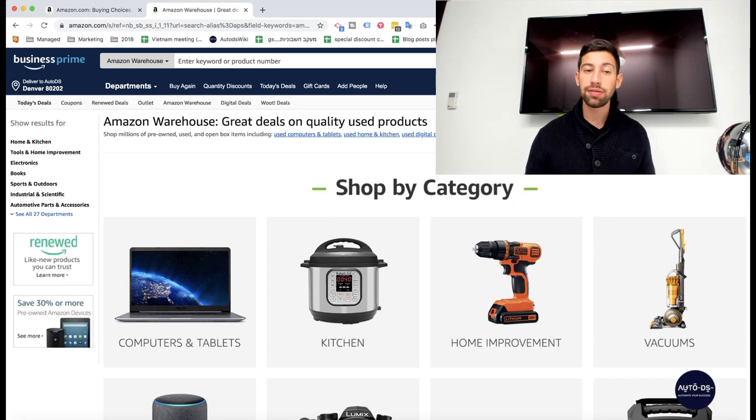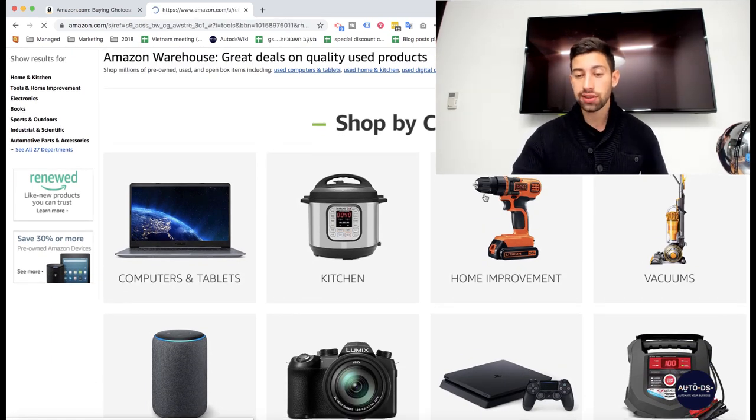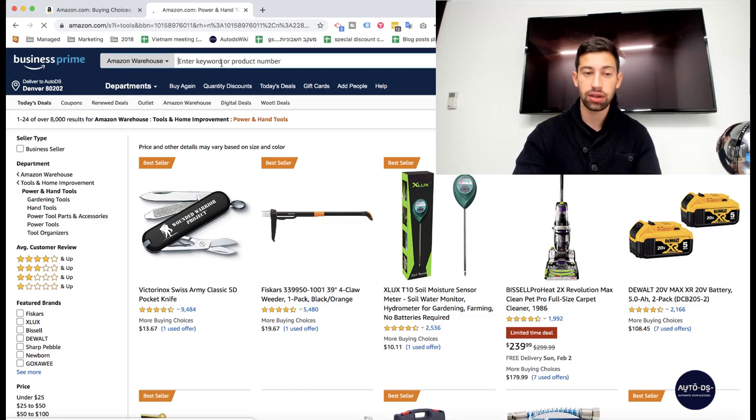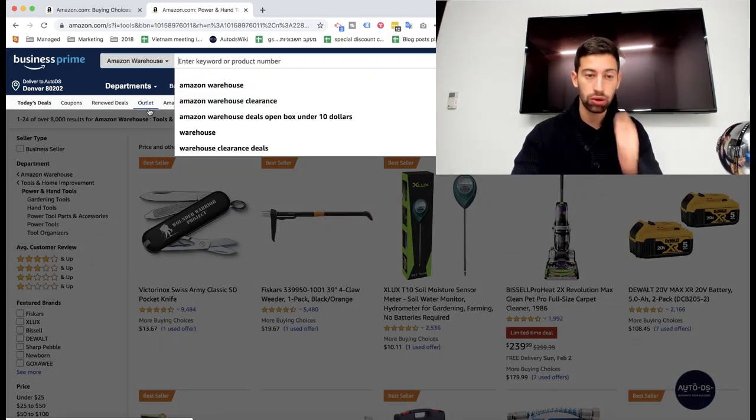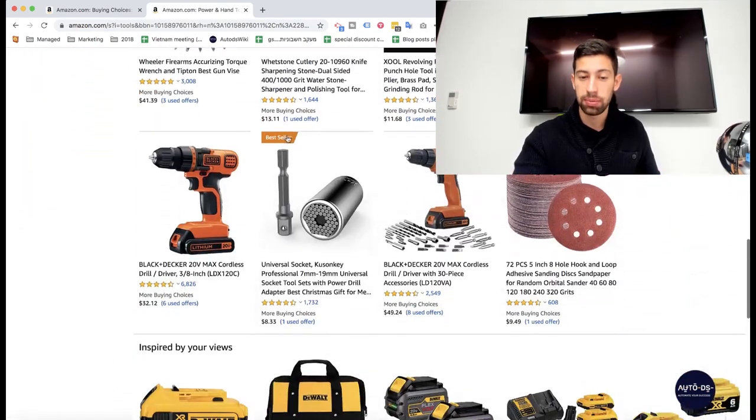So let's see — first of all, what are used products from Amazon? If I write 'Amazon warehouse' at the top, I will go to the category of Amazon warehouses and there I will see many different products.